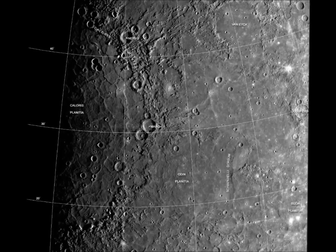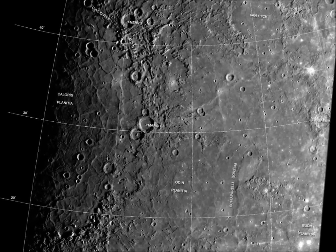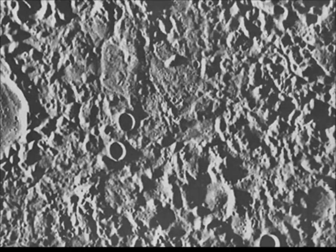A huge feature, the Caloris Basin, testified to a violent early history. On the opposite side of the planet, the shock waves from the Caloris impact converged, giving rise to a weird hilly terrain.